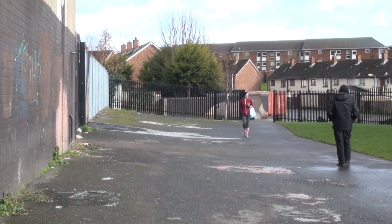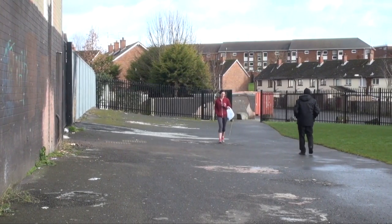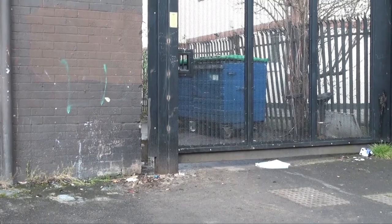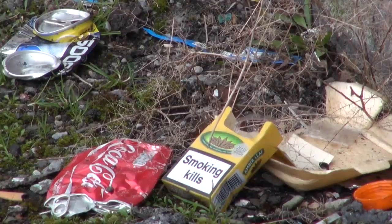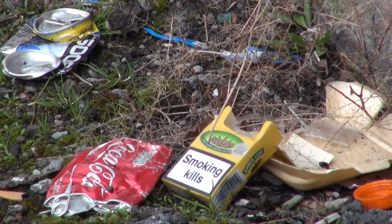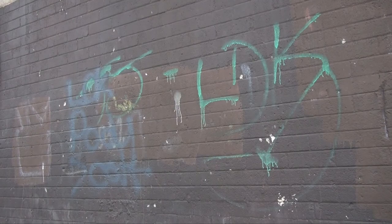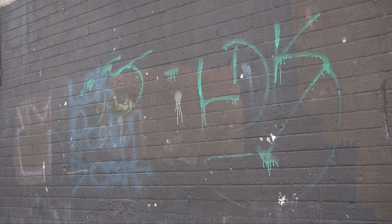For years this alleyway has been a source of anti-social behaviour. Residents and shops have had problems for years with people loitering, lighting fires, discarding rubbish, so rather than being a nice pleasant space to walk through it's been quite intimidating, and really people have been put off walking through it.